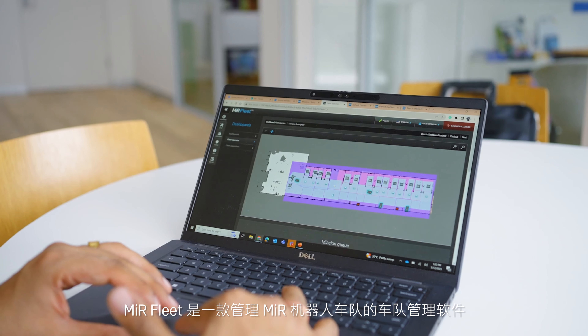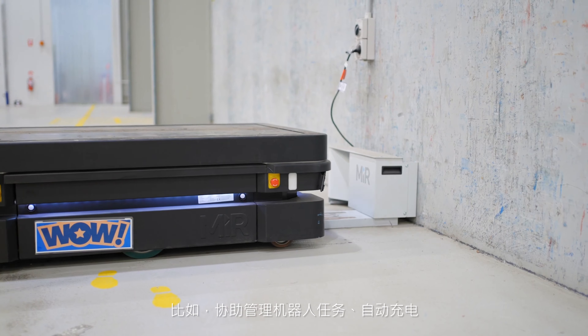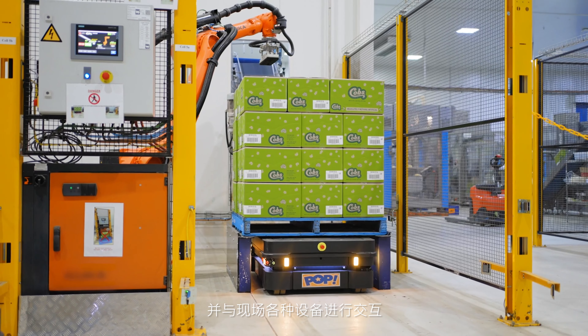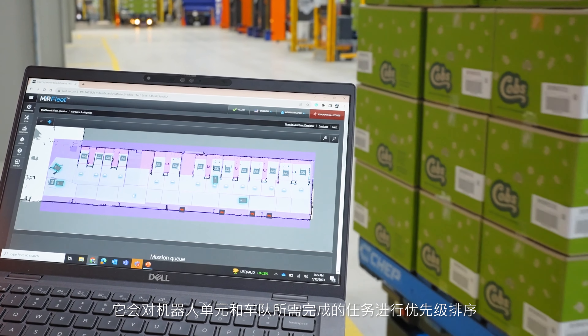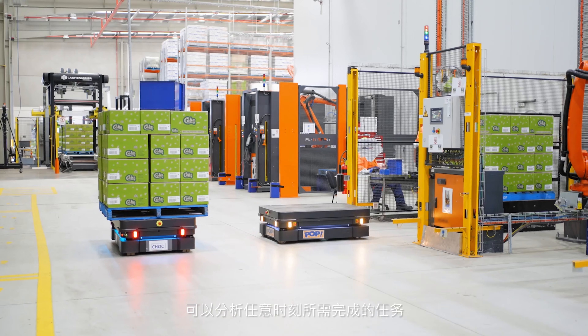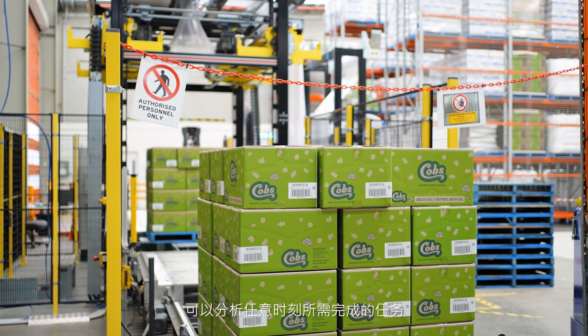MIR Fleet is a fleet management software used to manage the fleet of MIR robots. It benefits the customer by managing the robots' tasks, doing auto charging, as well as interacting with various equipment on the field. With fleet management, it creates a fast and central configuration for the robots and prioritizes the tasks required so the fleet understands what's required at any given time.